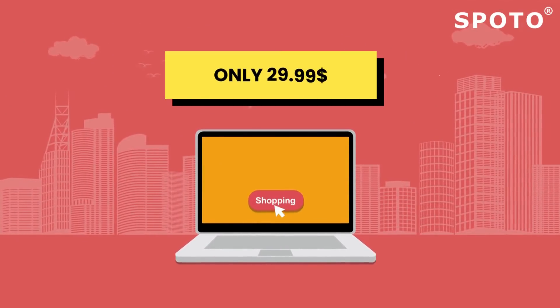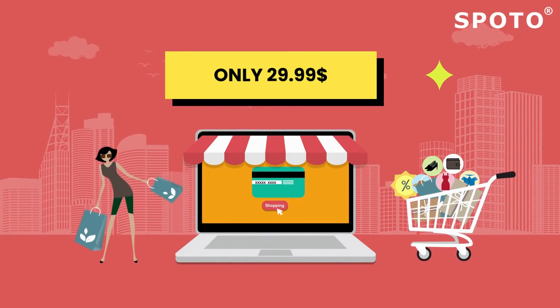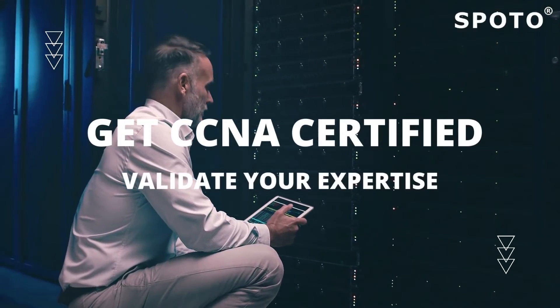CCNA certification prep may be worth over $200, but through this early bird offer, you can get started from just $29.99.